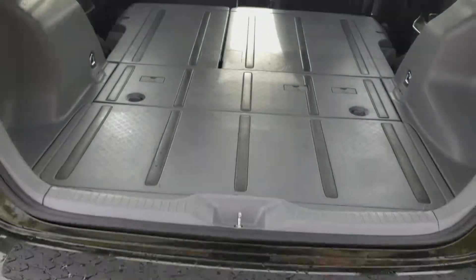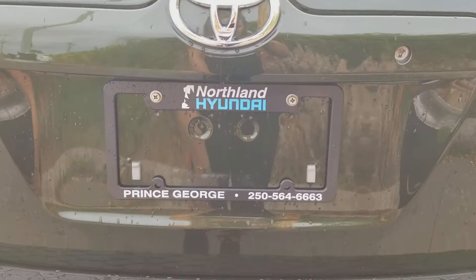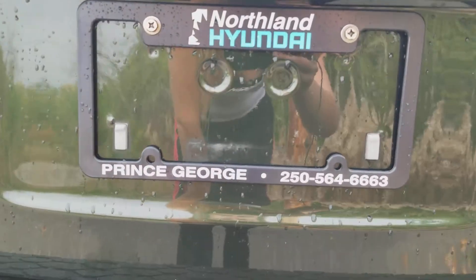Alrighty guys, that's pretty much summing up our Matrix for us. If you have any more questions, please feel free to come on down or give us a call at Northland Hyundai. We hope you guys enjoyed today — see you guys next week.